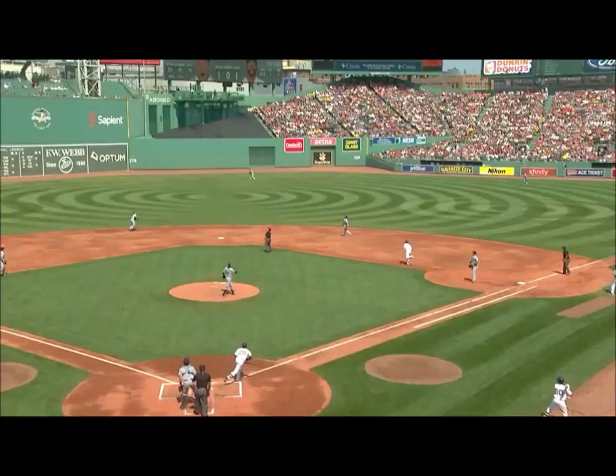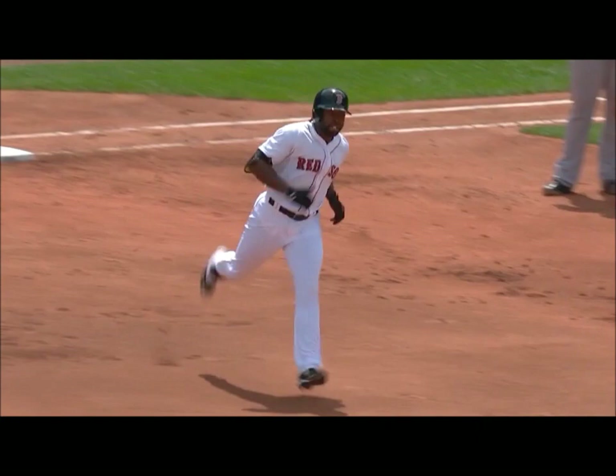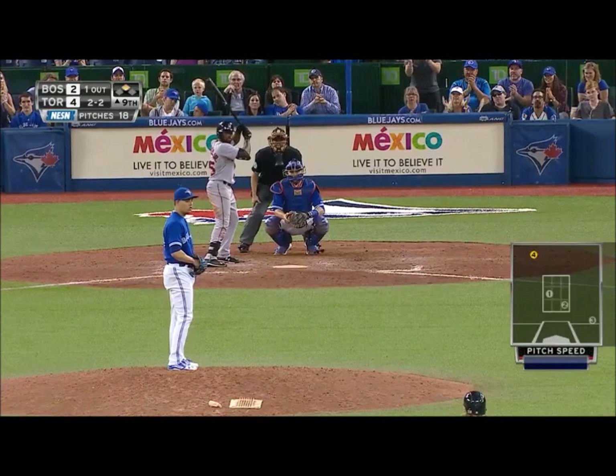Fly ball to center field. Austin Jackson going back at the wall — it is gone! Jackie Bradley Jr. with his third home run of the year, second home run of the inning for Boston.